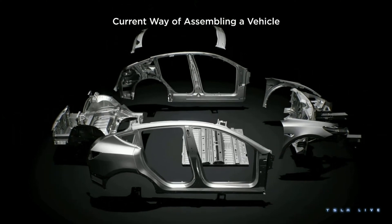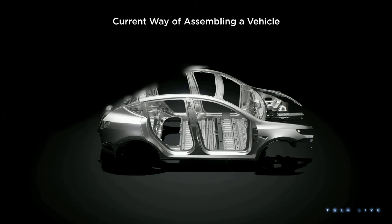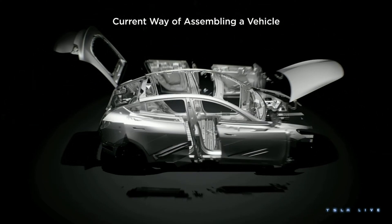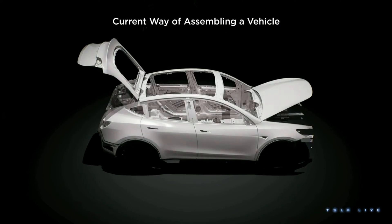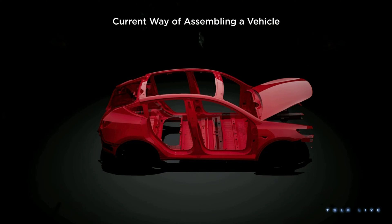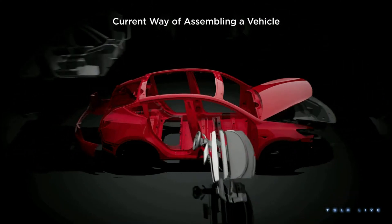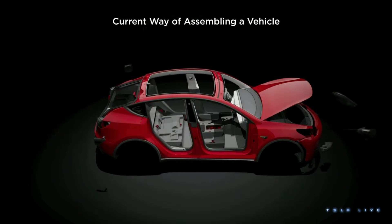You take all these stamped panels, you put them together, then you put them in a framing station, you build a body that looks something like a car, you put the doors on, and then you paint them. Once you get the color, you take the doors off, and then you start putting the interior inside the car. It comes in through the openings that already exist — people coming in and out of the car with awkward movements.